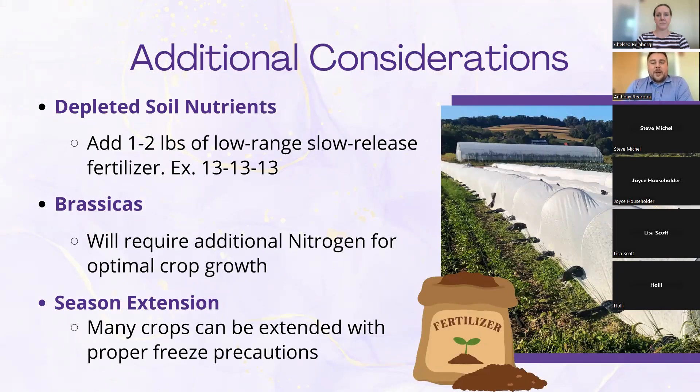Some additional considerations: these crops will use a lot of the nutrients in the ground, and at the end of the growing season those nutrients will be depleted. Adding a low-range fertilizer like a 13-13-13 — which stands for nitrogen, phosphorus, and potassium — will give them the food they need to get through the season. Brassicas will also require additional nitrogen because they are very hardy plants. Season extension using low tunnels can actually keep your crops growing all the way into winter until the inside of the tunnel hits 28 degrees.